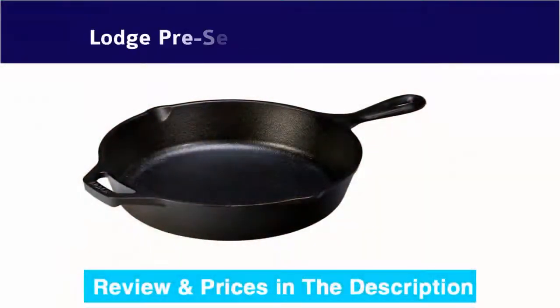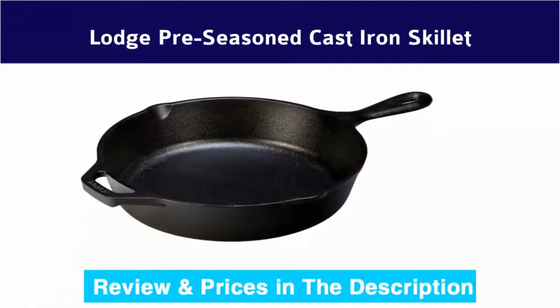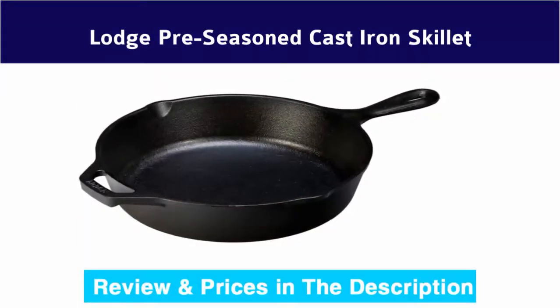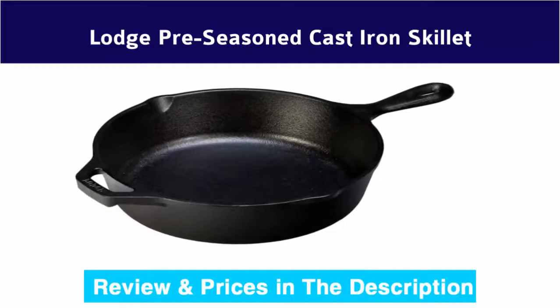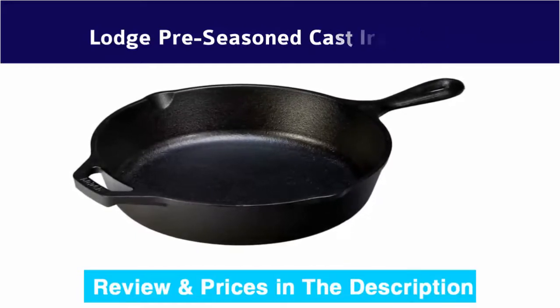Number 6: Lodge pre-seasoned cast iron skillet. The Lodge pre-seasoned 10.25-inch cast iron skillet features an assist handle for better control, unparalleled heat retention, and even heating.